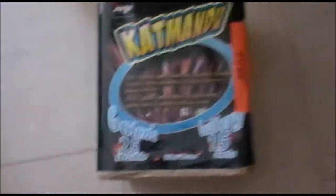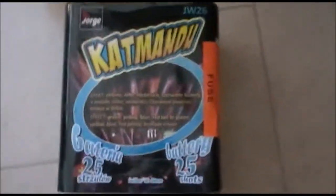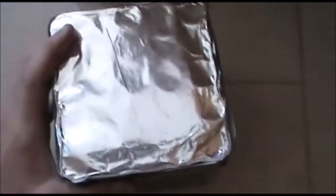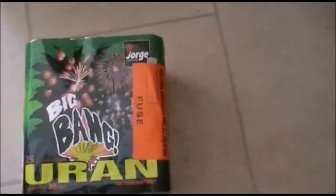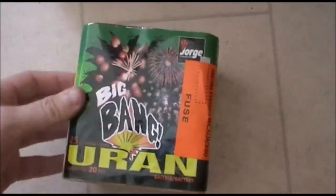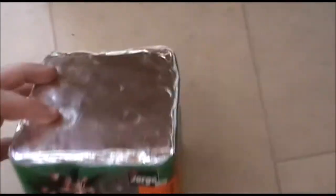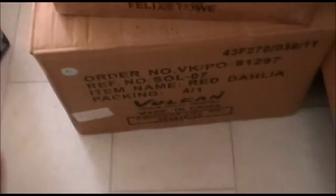New one for us this year — been around for a while I think — Kathmandu by Yorge. Great variety of colours and effects in here: Peony Burst with a finale of Brocade Crowns, 25 shots, about £14 each I think. Another new one for us this year, the Uran by Yorge — quite a special and rare piece. Humming Comets with a mine at the bottom, 25 shots with a finale of three. Never seen anything like this before, probably won't. I don't know if there's anything else on the market that does this, for the price, at 8-metre safety distance. Looking forward to seeing that one.